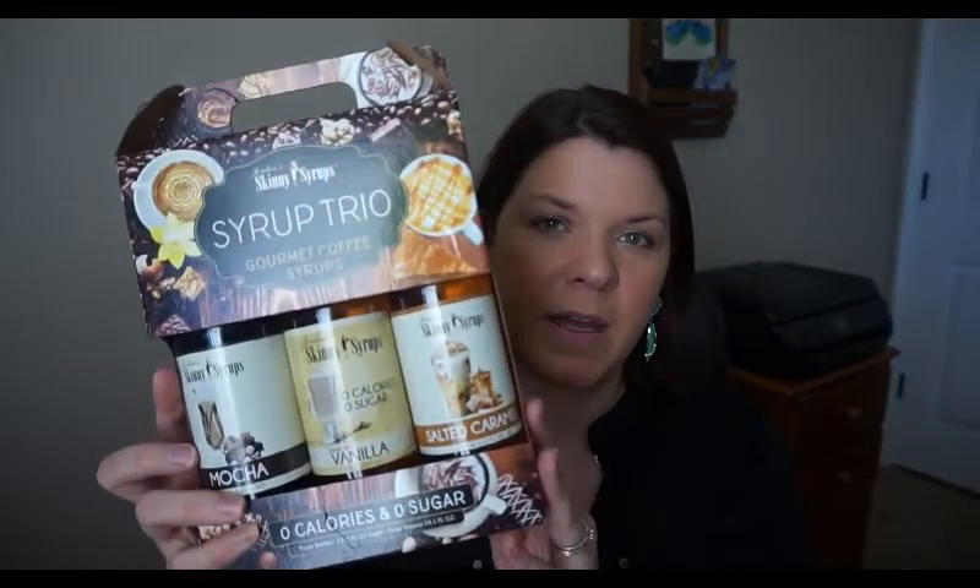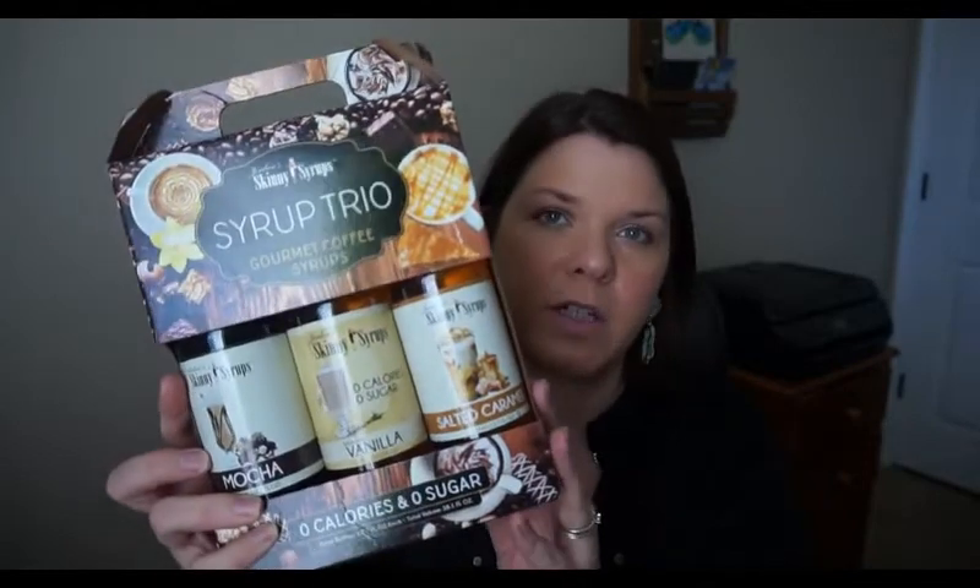I also wanted to show you a couple things I ordered from Amazon. I got these Jordan's Skinny Syrups to use in my coffee — they're zero calories, zero sugar, and zero points. It came with mocha, vanilla, and salted caramel. I've been using fat free half and half but it feels like it's missing something. I've been trying Torani and really like it, but I wanted something different and I've been hearing good things about this one. I paid about $14 for that on Amazon.